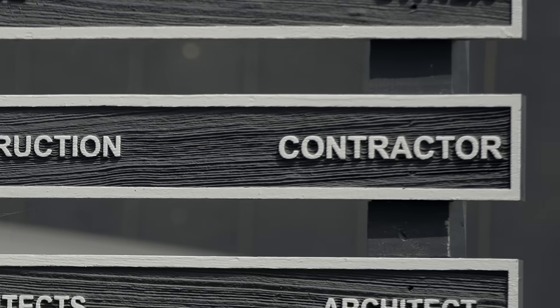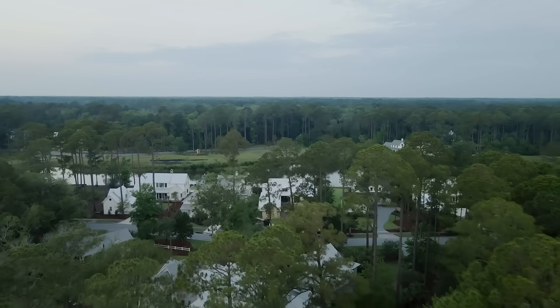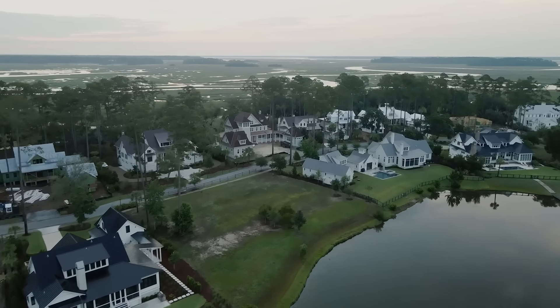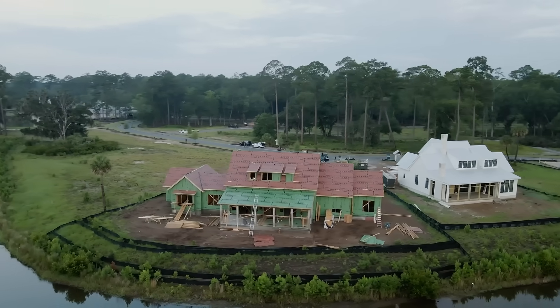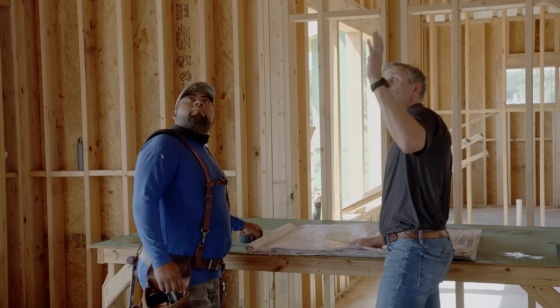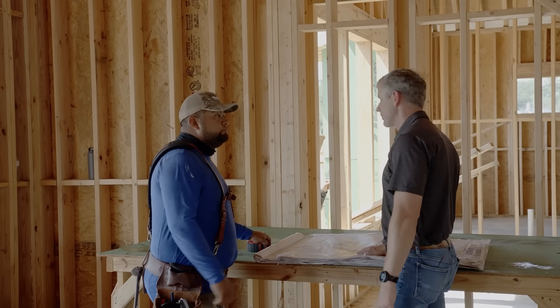We build custom homes here in the Palmetto Bluff development — we've been building for over a decade. We're truly a custom builder. The products that you use to put in your house matter a lot. You want to choose a product that's going to perform. Nobody wants a roof leak — it causes a lot of damage, and the ZIP roof system provides multiple layers of protection for us.